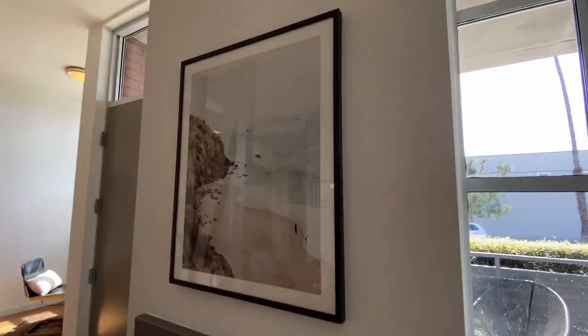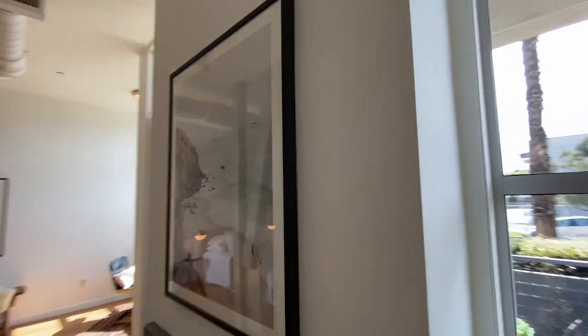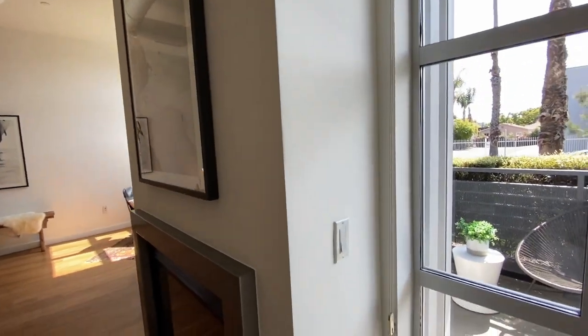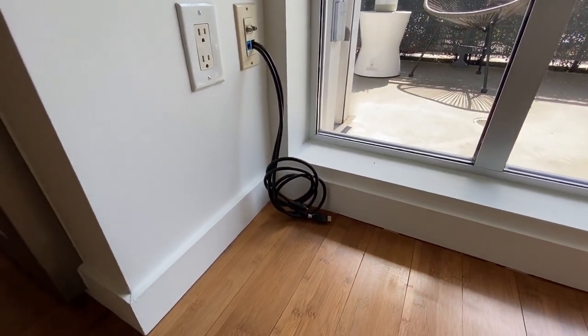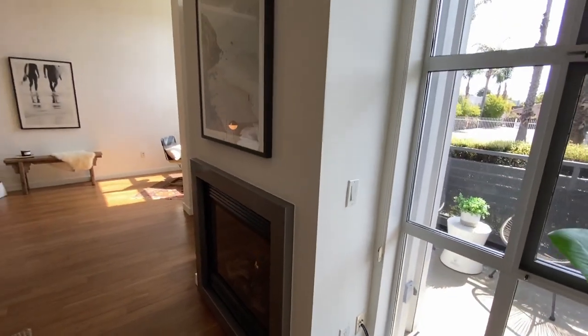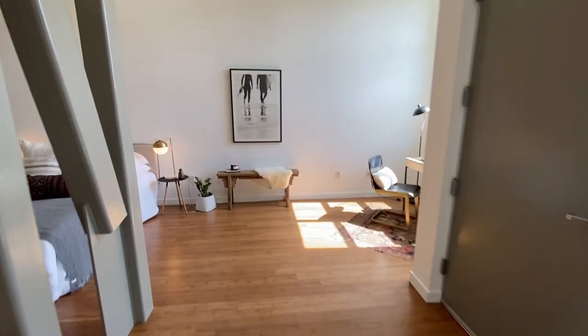Just behind this piece of art there are some holes and pre-wired HDMI cables. So if you put a TV mount there, you just have the cables coming out here to plug in your streaming box or cable box — it'll be nice and clean when you get it set up.